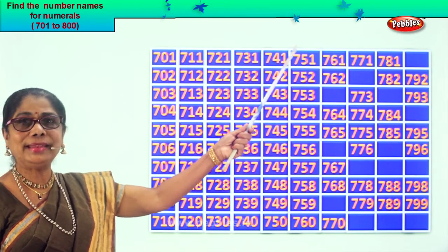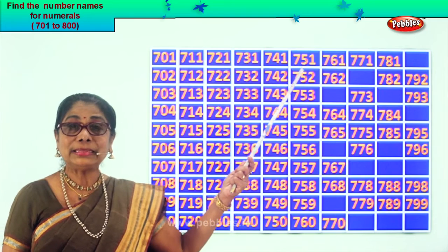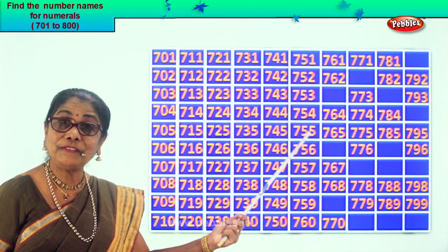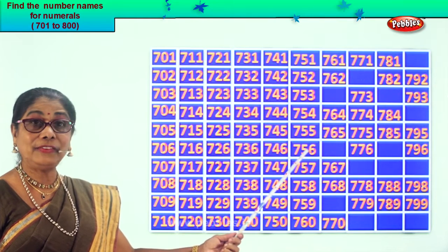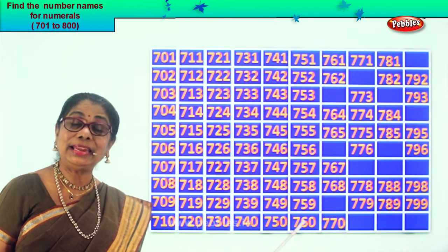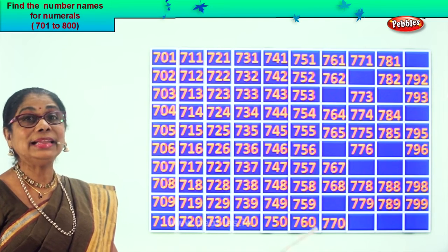So let's read together now: 751, 752, 753, 754, 755, 756, 757, 758, 759, 760.